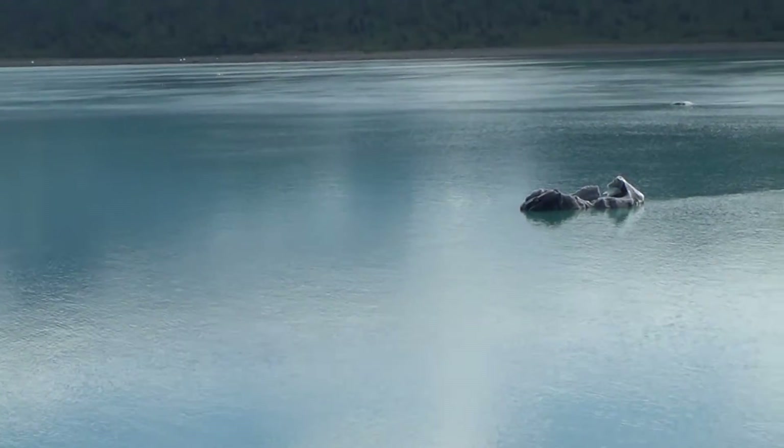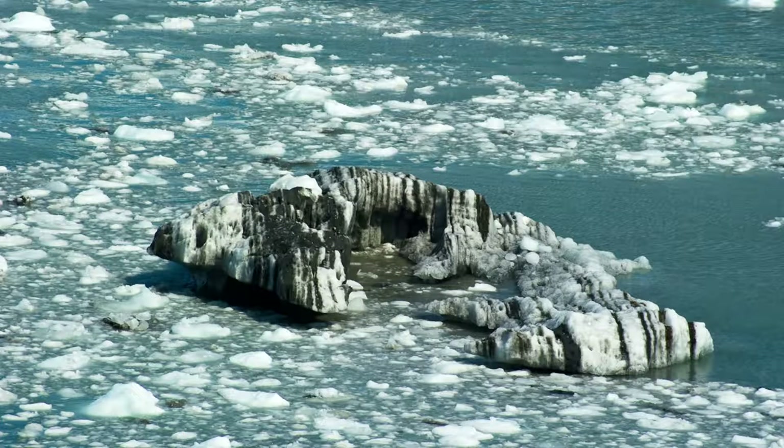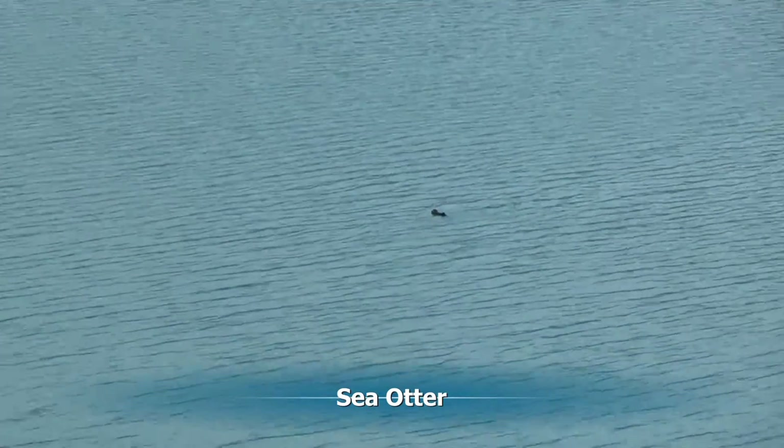Some of the icebergs show how dirty the ice has become. And now we see a sea otter in the water — we'll see many on this trip.